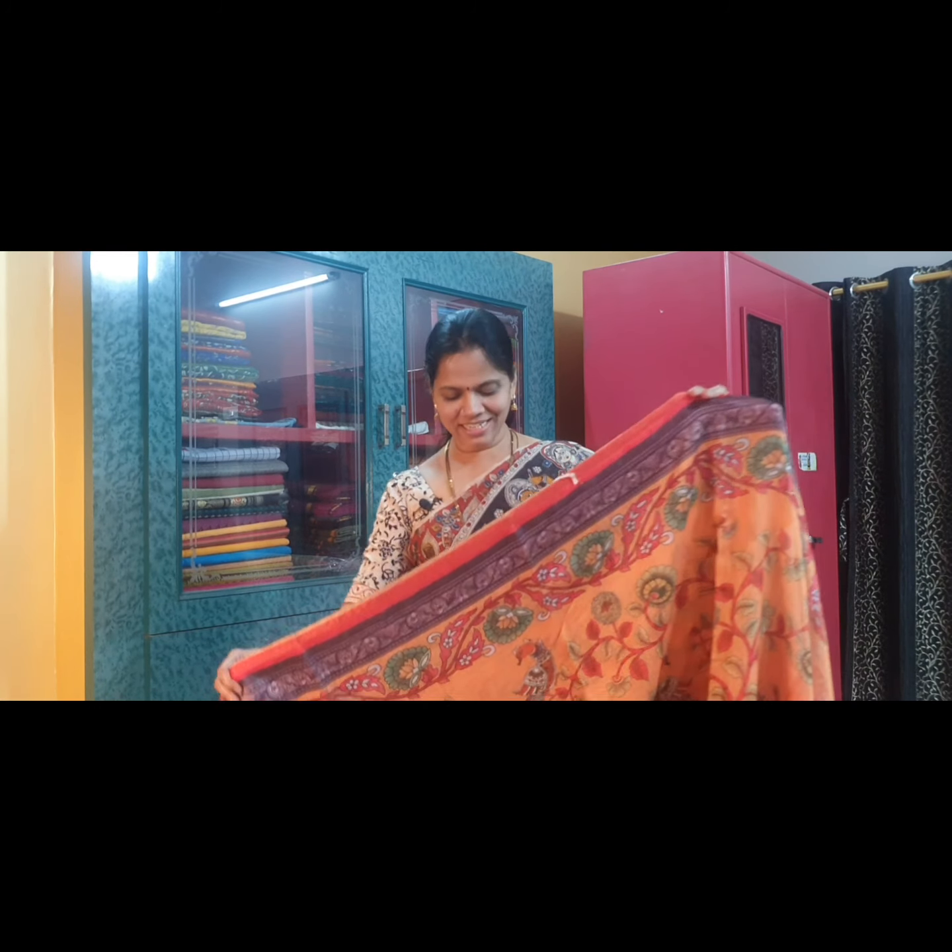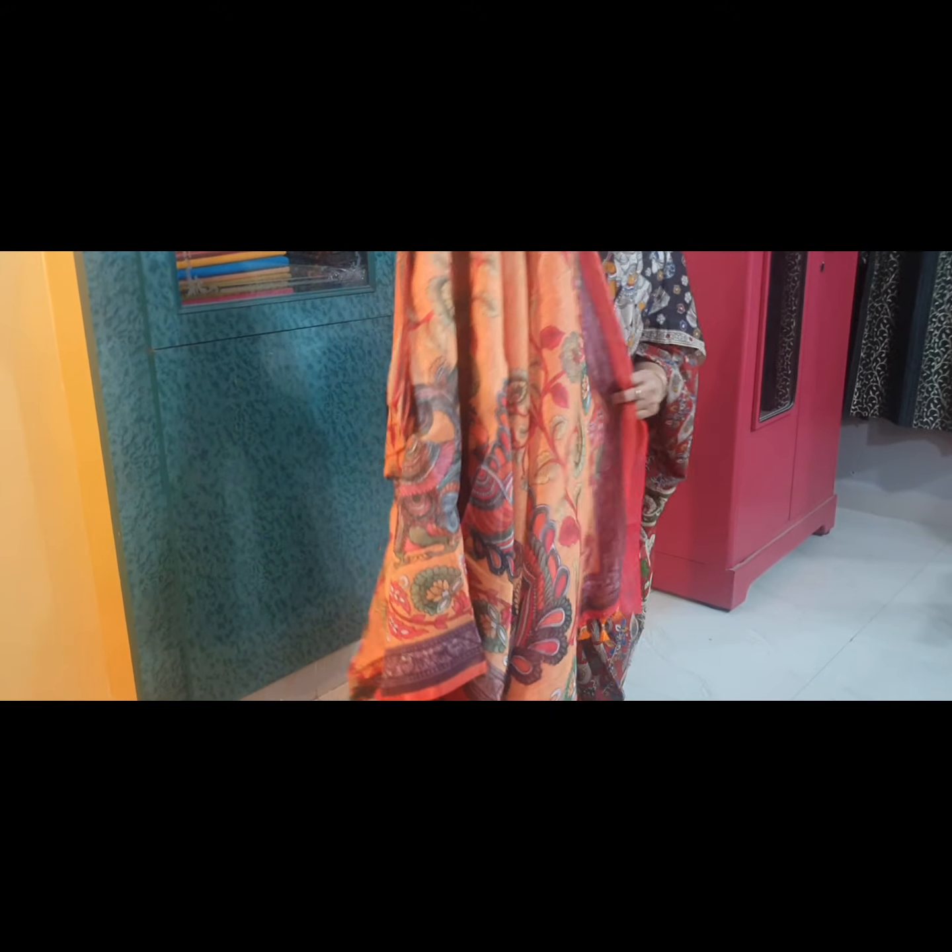Saree No. 11 is a bright yellow again — a darker shade of yellow. This is the pallu of the saree, and this is the blouse fabric.